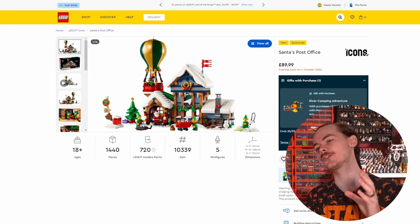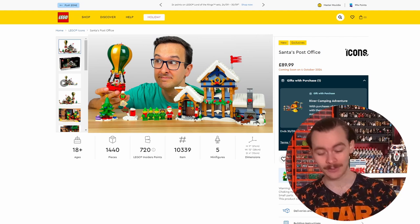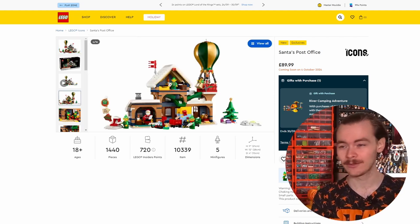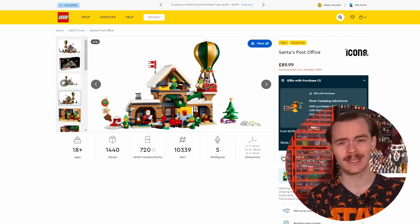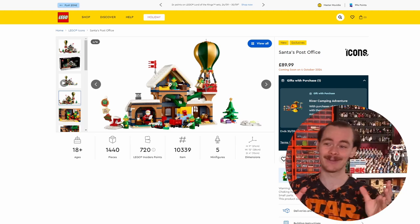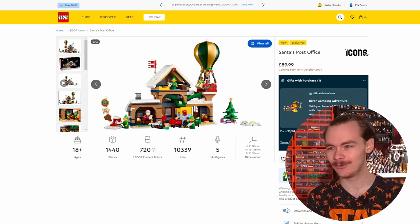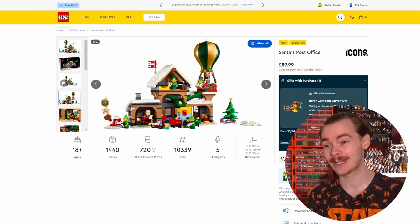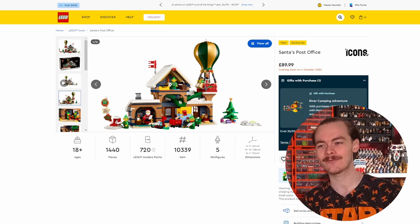Santa's Post Office looks amazing. I watched Tiago Catarino review this set and the functions behind it are truly wonderful - I definitely recommend going over and checking out that video. There's a mail system that's really cool - you can put letters in over the hot air balloon. There's also a workshop in the attic and different scenes they've created with this.